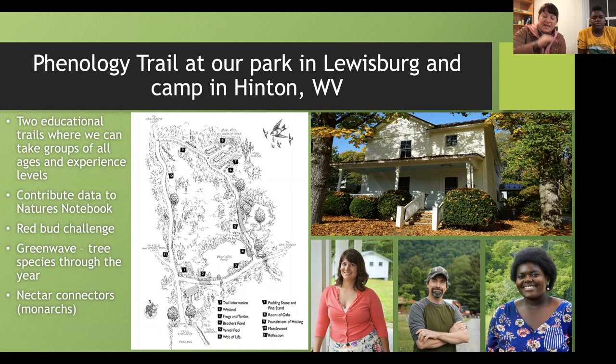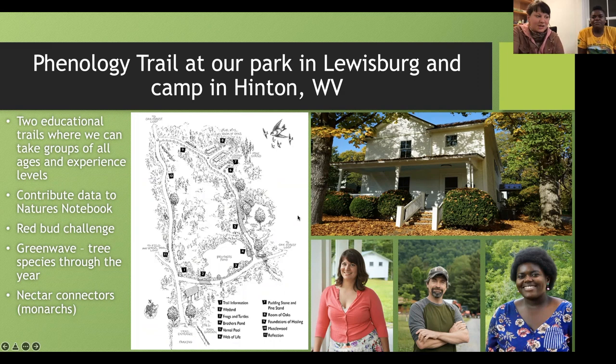This is Kristen Wickert and Ivy, along with our co-worker Kevin Johnson who works with the camp and is part of our educational team. This is our office down in Lewisburg, and we're excited to teach you all about nature for many years to come. If you have any questions, you can email Kristen or Ivy, or type something in the chat — we'd love to answer them.